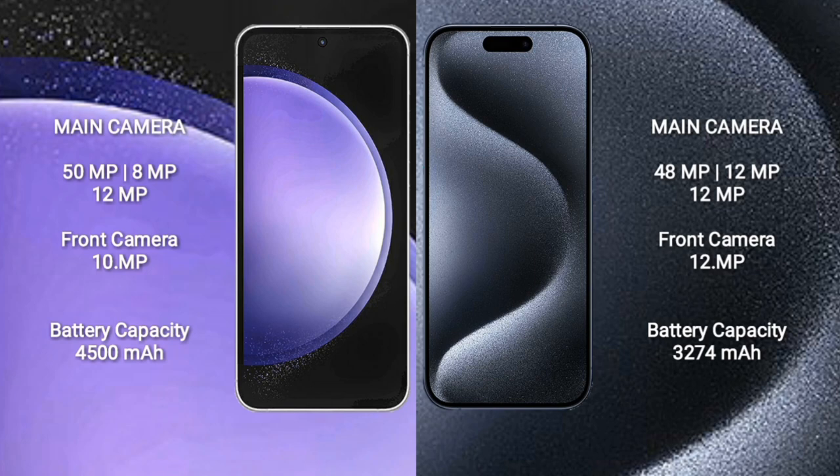Samsung Galaxy S23 FE has a 4500mAh battery with 25W fast charging support. iPhone 15 Pro has a 3274mAh battery with 30W fast charging support.